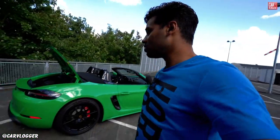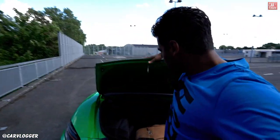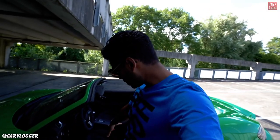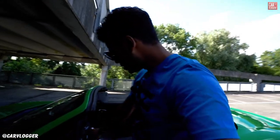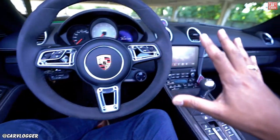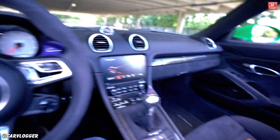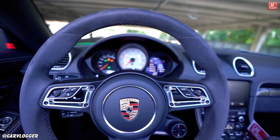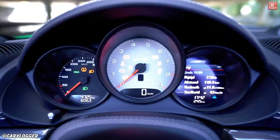Time to go inside. Entry test — don't forget the GTS is lower than a regular Boxster. This is seriously low — sports car, supercar low. Welcome inside the Boxster GTS, this is your point of view. Let's bring some life to this interior.